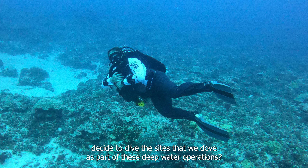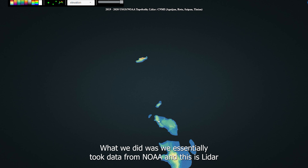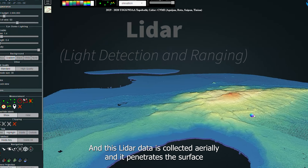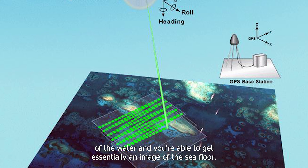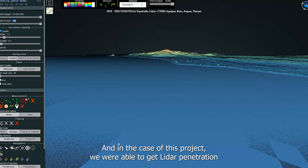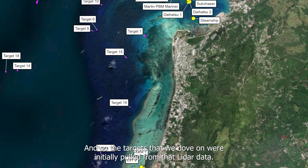To decide which sites to dive, we took data from NOAA — LiDAR data, which stands for light detection and range. This LiDAR data is collected aerially, penetrates the surface of the water, and gives you essentially an image of the sea floor. In the case of this project, we were able to get LiDAR penetration down to about 150 feet, and the targets we dove on were initially pulled from that LiDAR data.